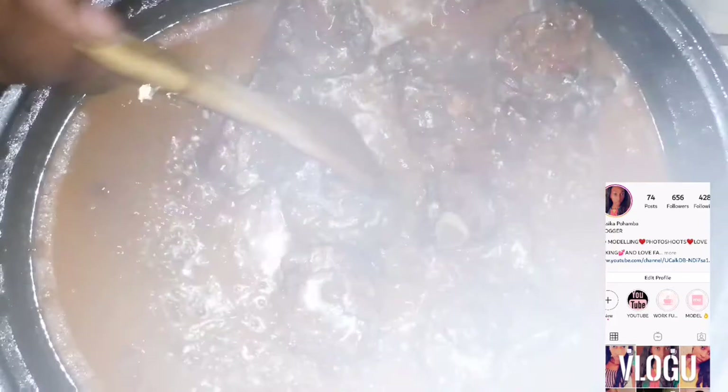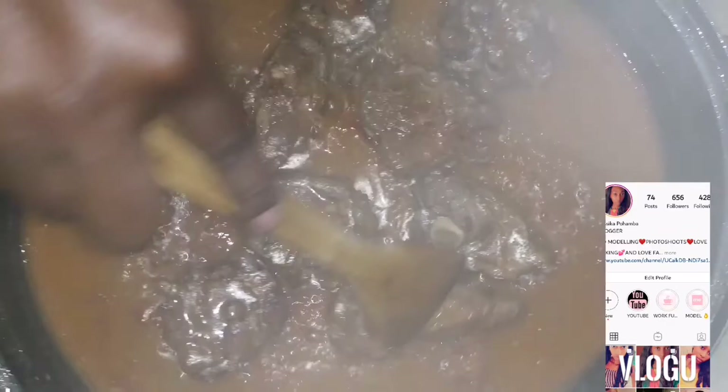I'm cooking dinner now. I'll show you guys what I'm cooking — I'm cooking some meat, and I'm gonna put the pot of rice on now. I'll show you guys my dish. This is some lemon.